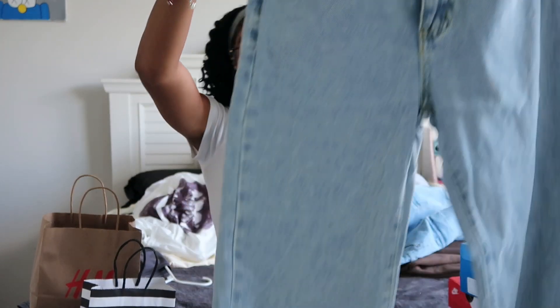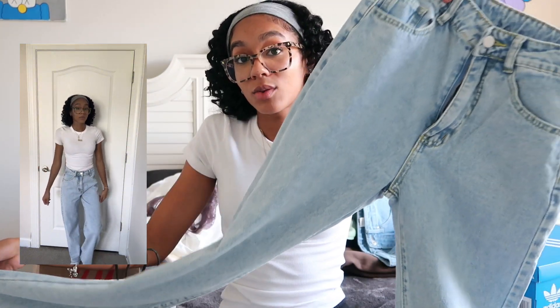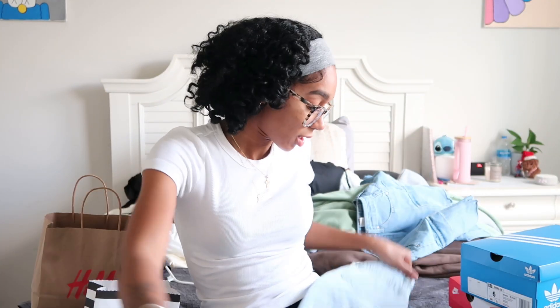I only got one pair of jeans since I only have classes three days a week and won't be wearing jeans that often. They're light wash, which I'm glad about because I realized I have almost all dark and medium wash jeans in my closet already. That wraps up my back-to-school haul — I hope you guys enjoyed it, and I'll see you in my next video!